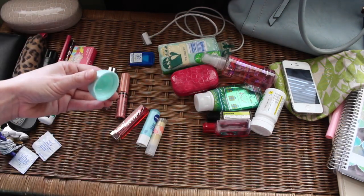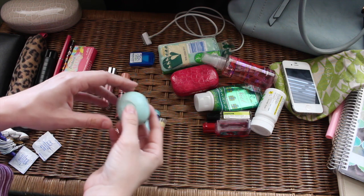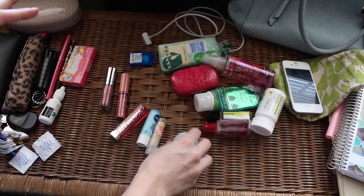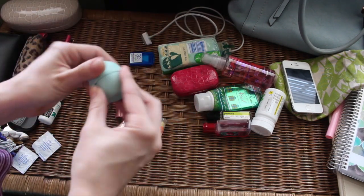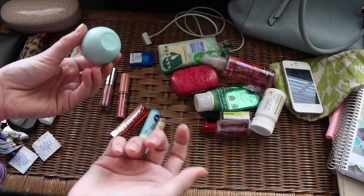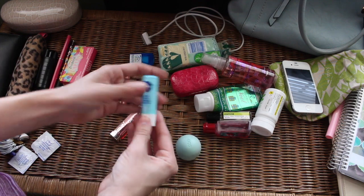This is a lip balm too — it's getting kind of dirty. The EOS Sweet Mint — oh my gosh, if you haven't tried it, it's so good! On my Instagram I recently posted a face-of-the-day and asked what you guys were wearing on your lips, and a lot of people said the EOS Sweet Mint. This is the only EOS one I've found that actually moisturizes for me, so I love it.